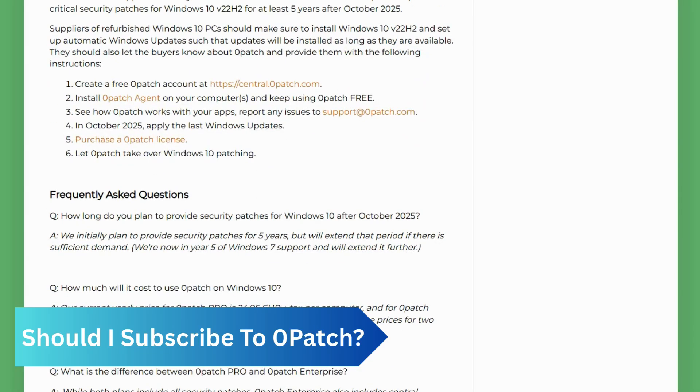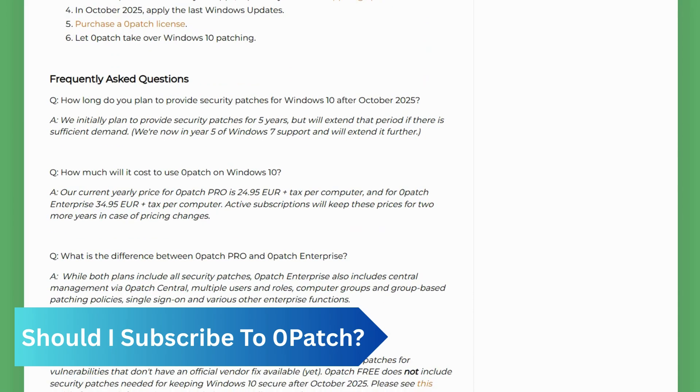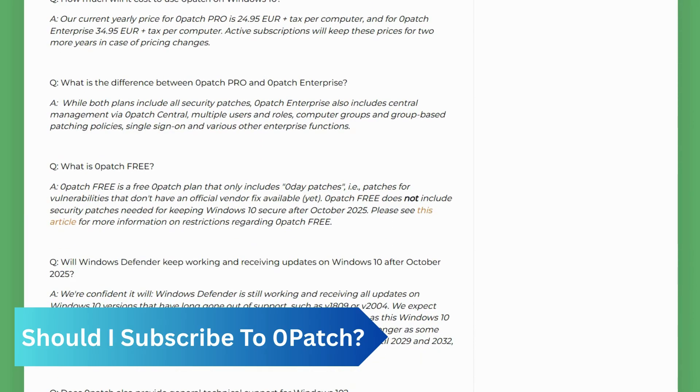You can continue to use Windows 10 safely as long as you take responsibility for your security by being careful of what you download, run, and install. Microsoft is also offering Extended Security Updates to consumers, so you should enroll in that to get another year of security updates.